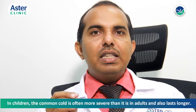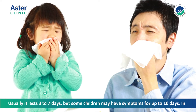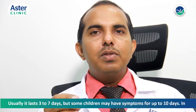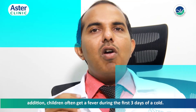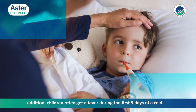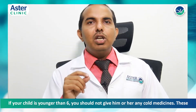In children, the common cold is often more severe than it is in adults and also lasts longer. Usually it lasts for three to seven days, but some children may have symptoms for up to ten days. In addition, children often get a fever during the first three days of a cold.